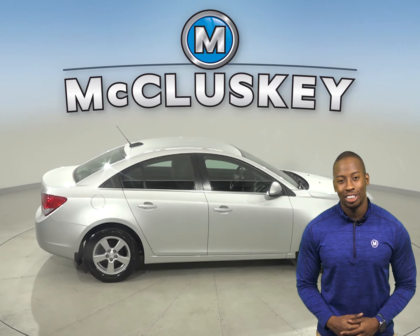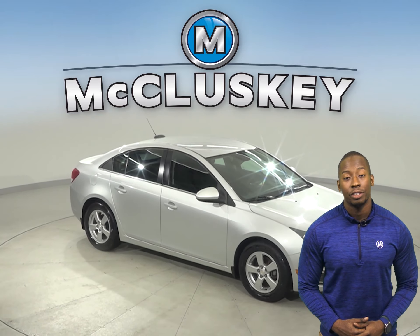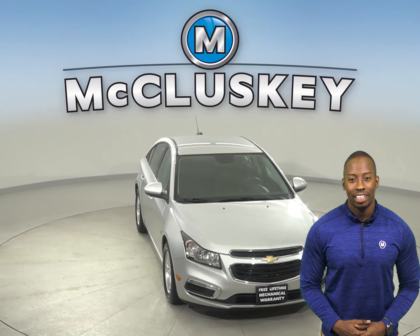This vehicle also has traction control and ABS brakes. Come on down today and try this vehicle out before you buy it with our free 48-hour test drive.